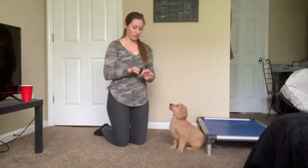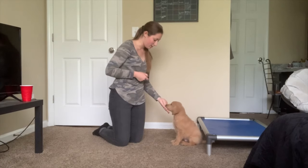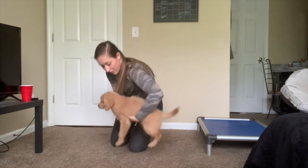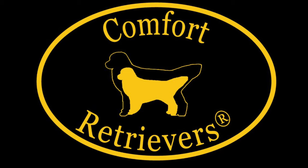He also has a look command, which is an eye contact cue. There's Zeke! Thank you.